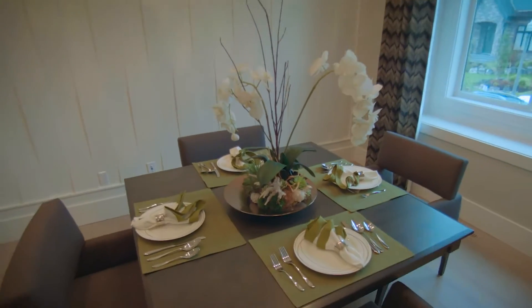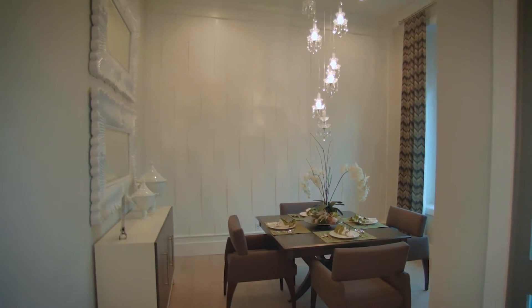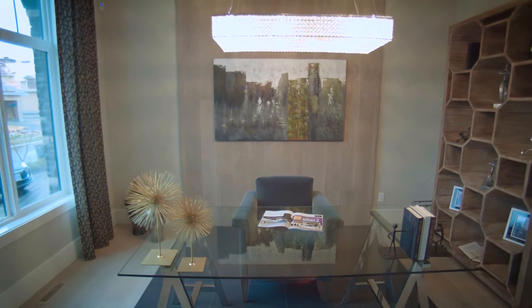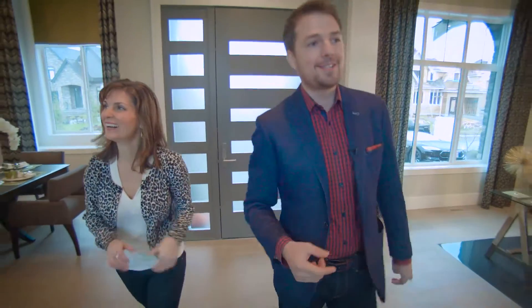We've got this beautiful formal dining room. Look at that chandelier, and look at that wall detail — it's like the linguine wall, which is perfect for a dining room. It makes you want to eat pasta. So over on the other side, if you need a home office, you've got this beautiful space right off the front door. I love this detail where they put the wood that essentially matches the floor. All right, so let's continue on.